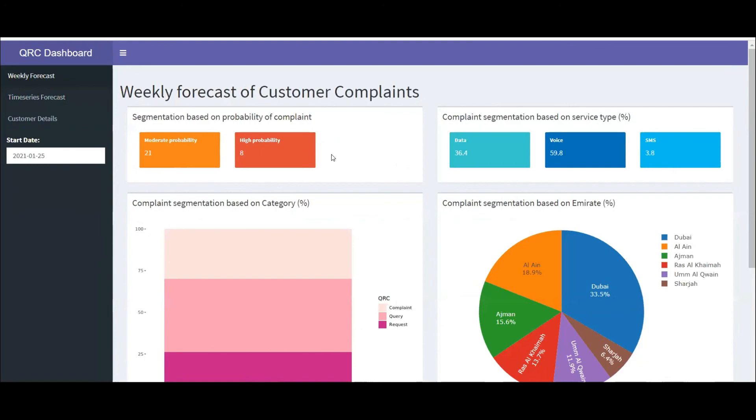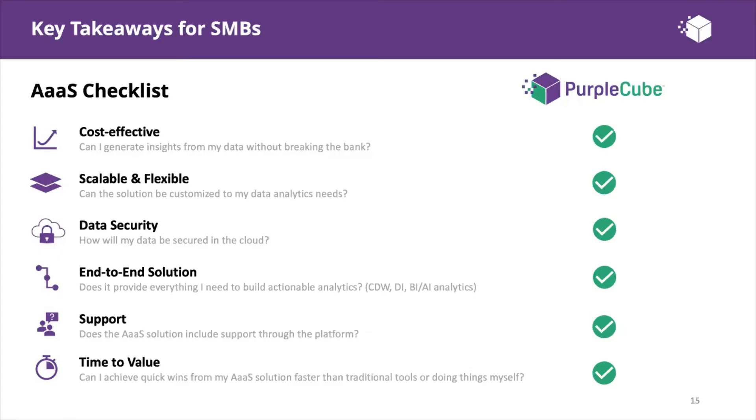Back to Roshay. Before we close off, a quick recap on key takeaways for SMBs when it comes to analytics as a service. Analytics as a service can be a cost-effective way for organizations to build actionable analytics from their data without having to break the bank. Here's a short checklist to consider when looking for an analytics solution.